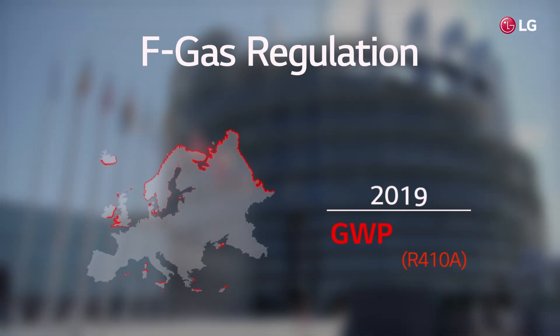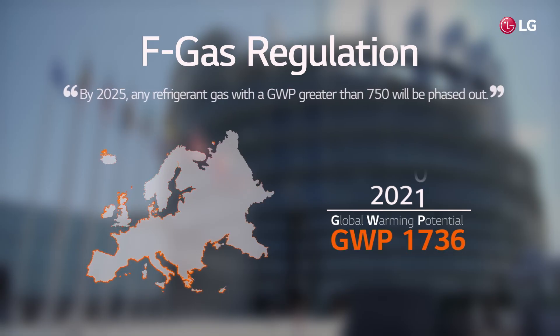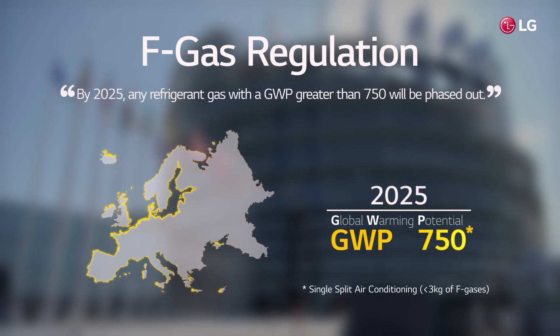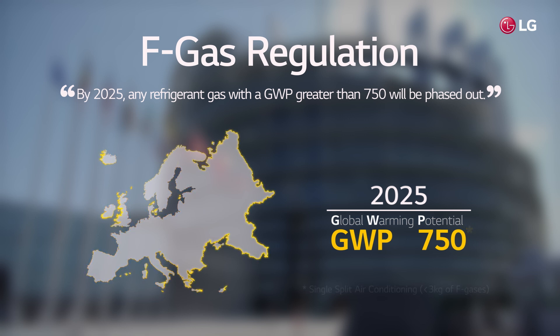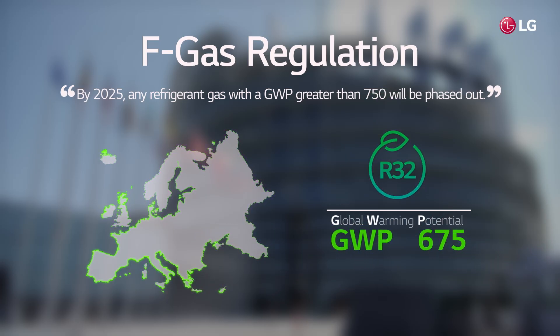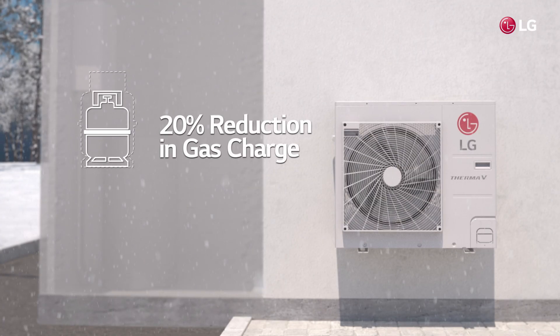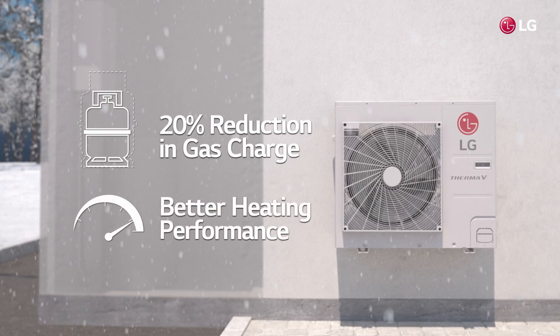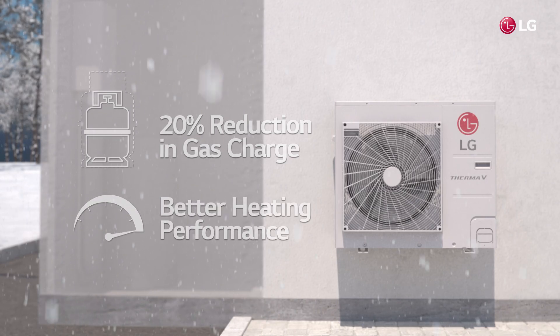According to the F-gas regulation, GWP will be restricted to 750 by 2025. Products that exceed this number will not be allowed. R32 refrigerant boasts a low GWP of 675, so it can be used without being restricted by the regulation. Moreover, with a 20% reduction in gas charging capacity, it offers better heating performance even in extremely cold weather.